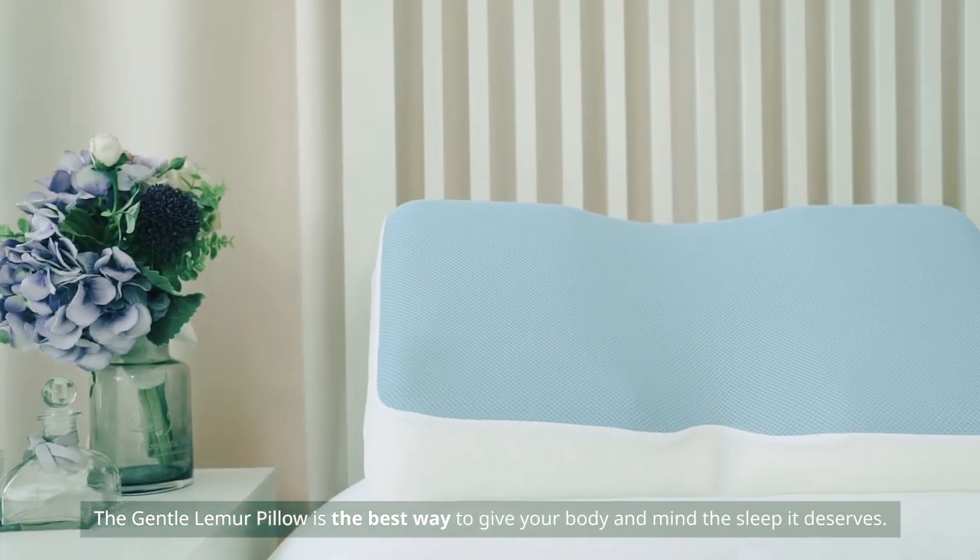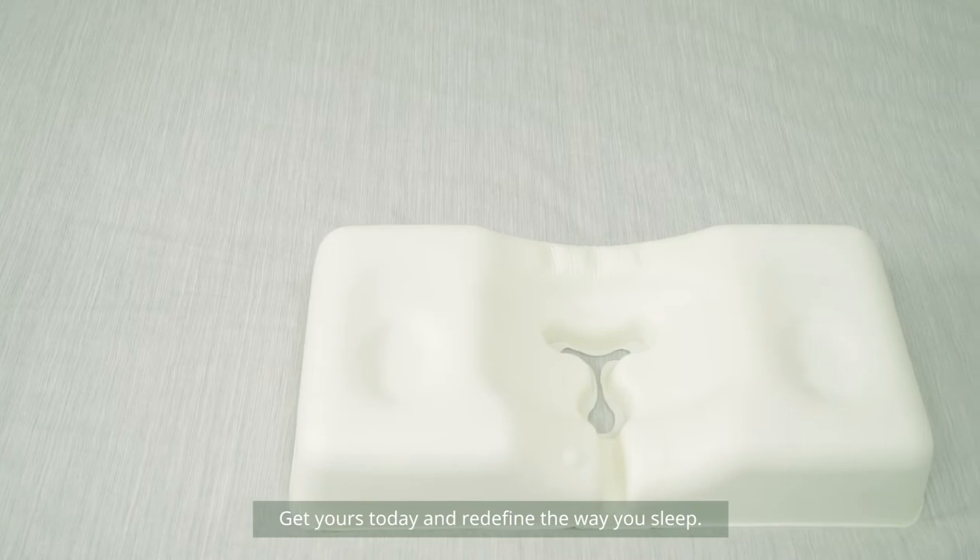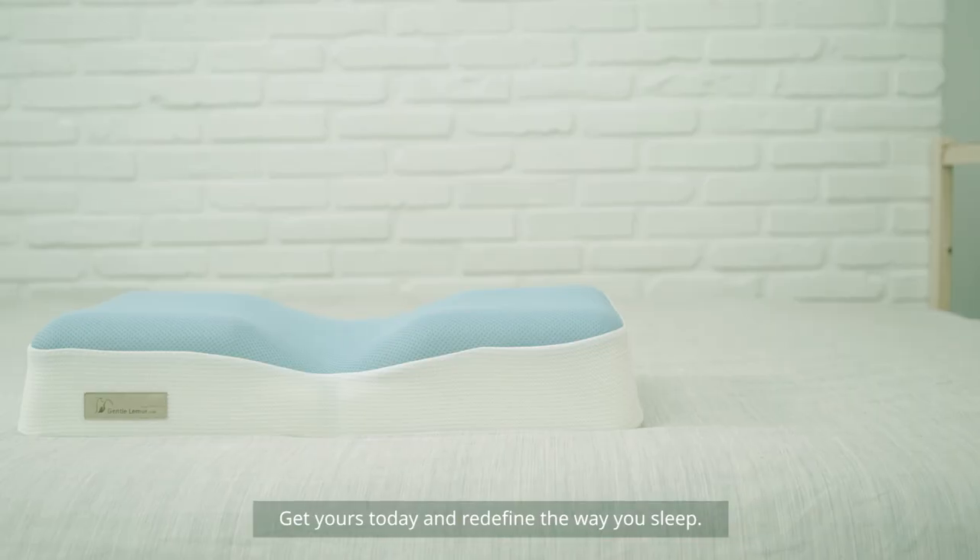The Gentle Lemur Pillow is the best way to give your body and mind the sleep it deserves. Get yours today and redefine the way you sleep.